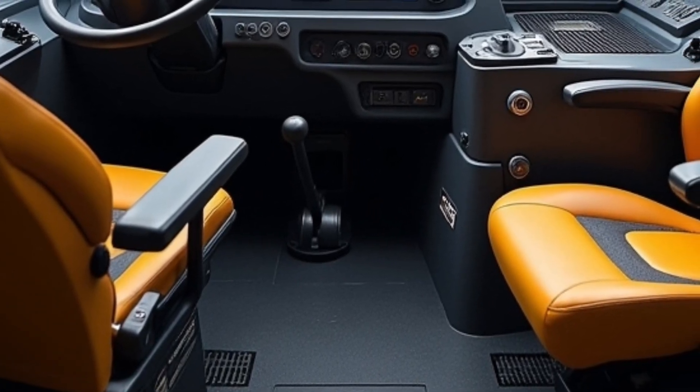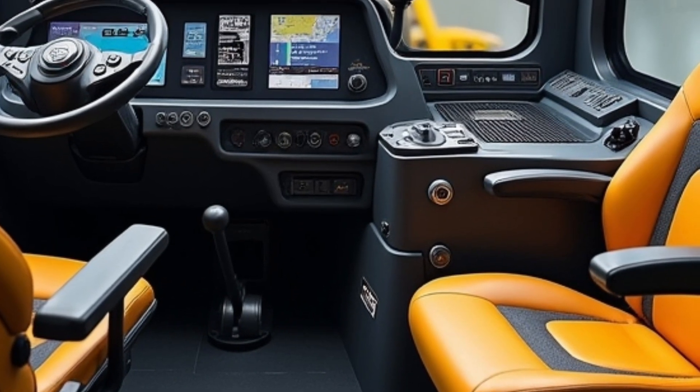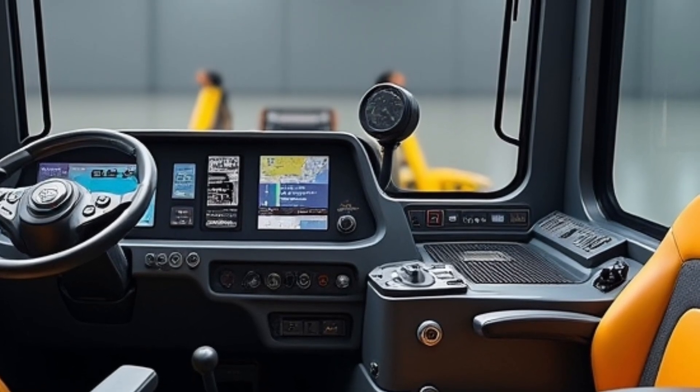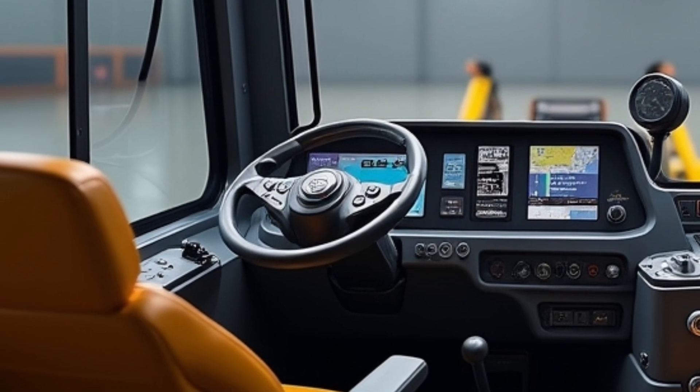and telematics data, while upgraded seating and visibility ensure operators stay comfortable and aware of their surroundings. Air suspension, climate control, and customizable controls bring a level of comfort rarely seen in machines this powerful.